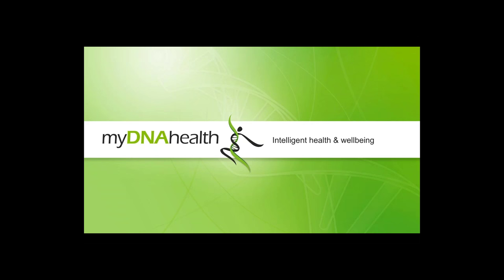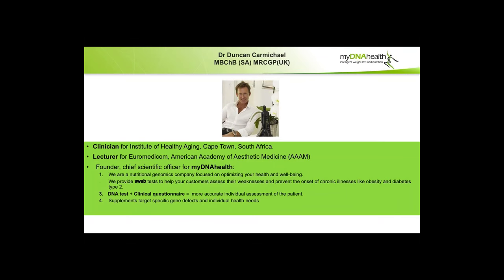Welcome everybody to our second webinar for MyDNA Health. We've got 112 people listening in, so we're very privileged and honored. We met some people at a CAMS conference in London three weeks ago and got some interesting feedback on the first webinar. Today's webinar is going to be on fat — how fat interacts with the body and the genetics of fat testing.